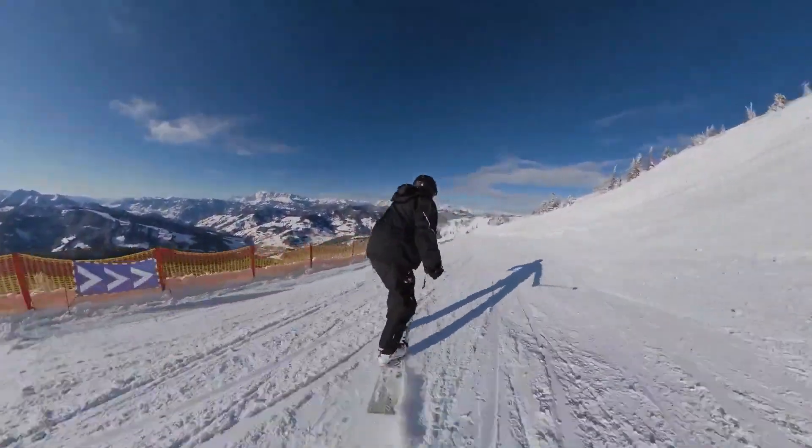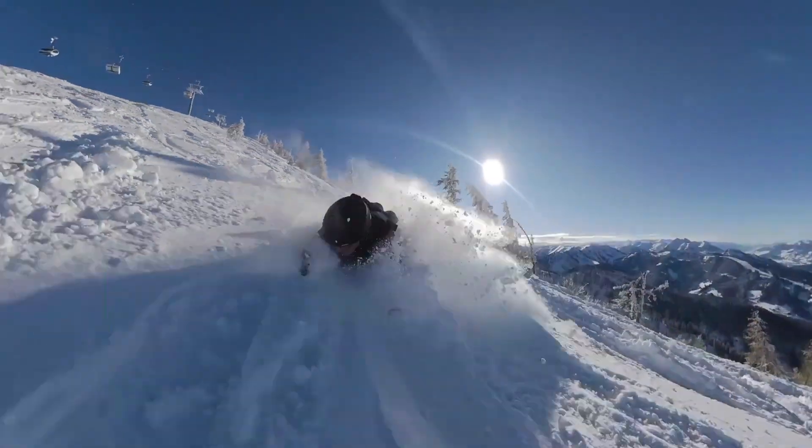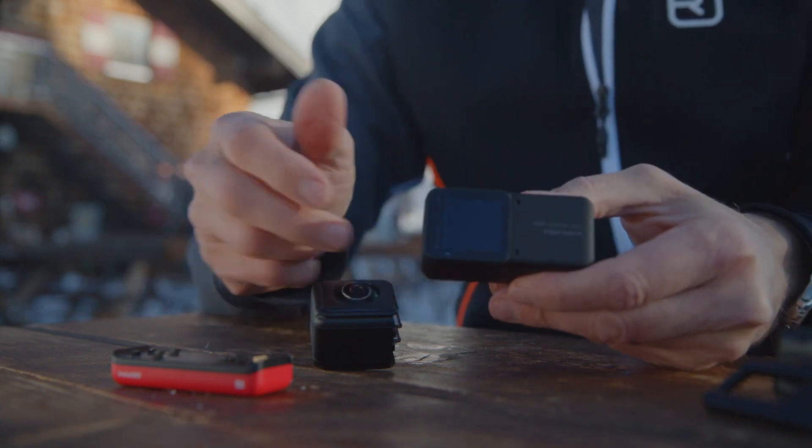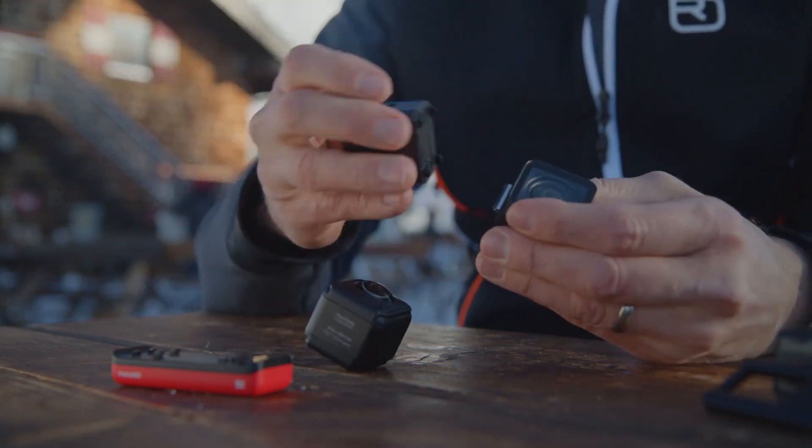We actually just did a review of the Insta360 ONE R, which is a remarkable little modular camera. So if you haven't seen that review on our site, please check the links below. But today we're talking about a new edition of a more professional piece of software that you're introducing for your pro camera. So what are we talking about today?